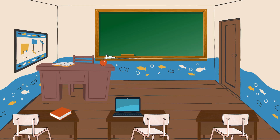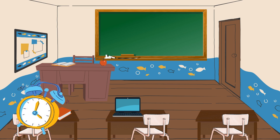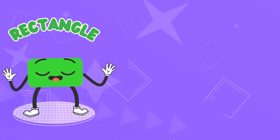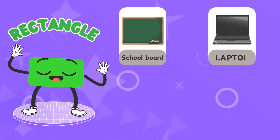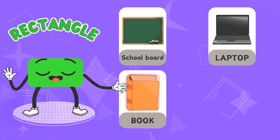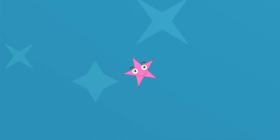Rectangle! Can you spot any rectangles here? You only have five seconds. A book rectangle, door rectangle, a school board rectangle, laptop rectangle. A school board rectangle, laptop rectangle, a book rectangle, door rectangle.